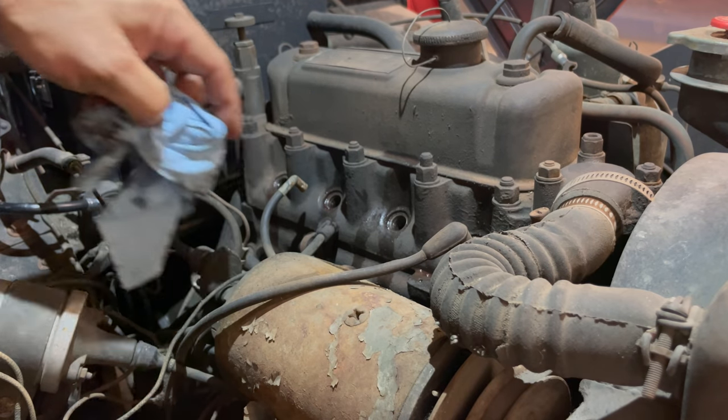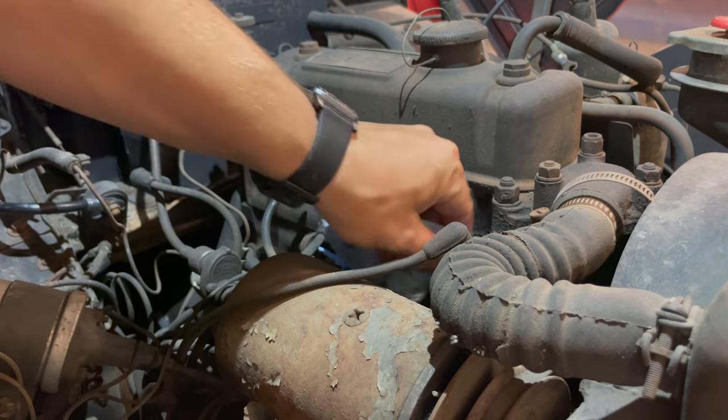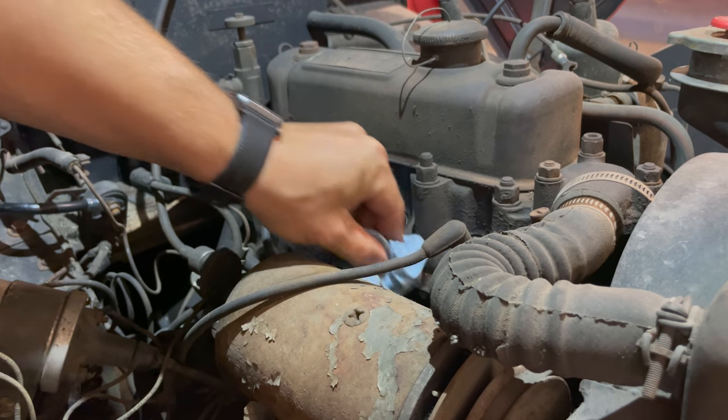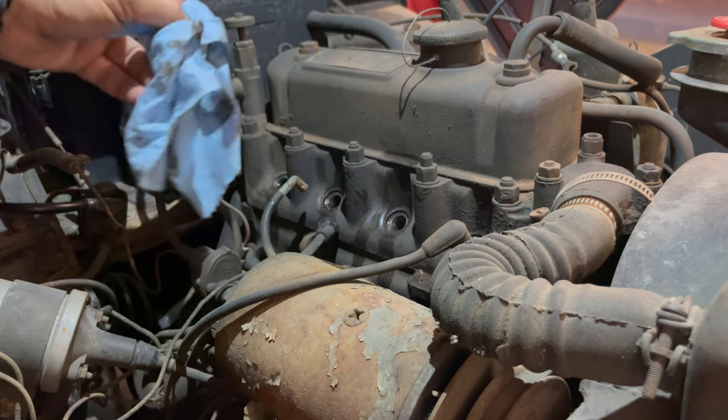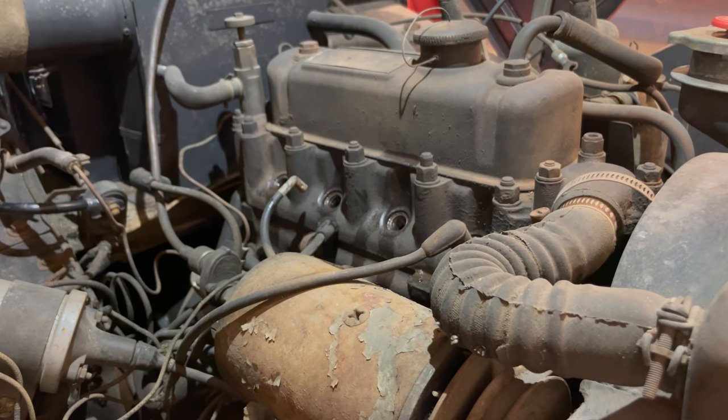I put a little bit of ATF in each of the cylinders. It's a full bottle so it didn't pour like it should even though I put a nipple on it — made a little bit of a mess. Now I've put the car into gear and I'm just going to grab the front tire and try to rock the car back and forth. That should turn the engine over if the engine is free. If not, I either won't be able to push it or I'll start skidding the rear tires on the ground.